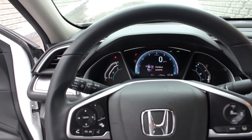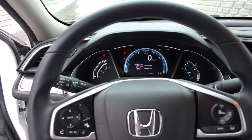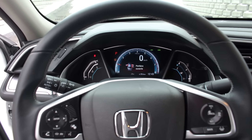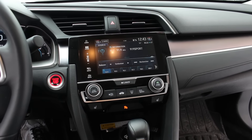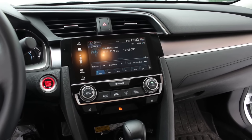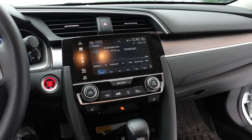No more two-layer dash — now it's one layer, it looks like a very clean dash and is very easy to read. You can have the nav appear inside the dash. The center console infotainment is horrible to use, however it looks really good.